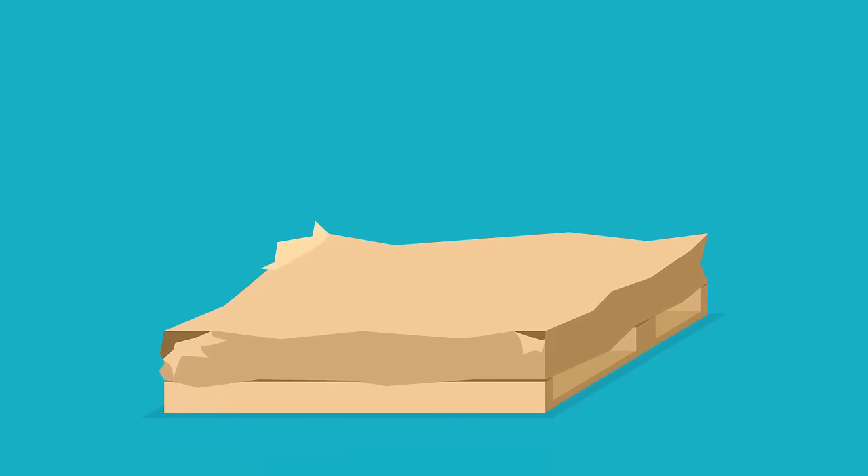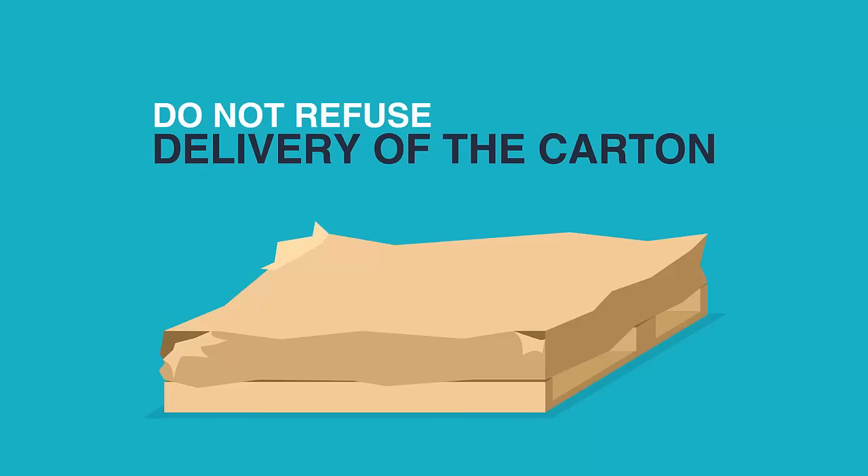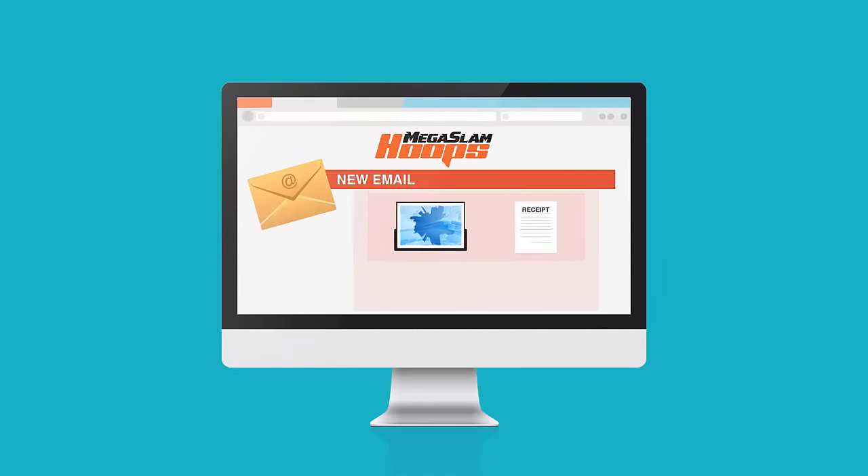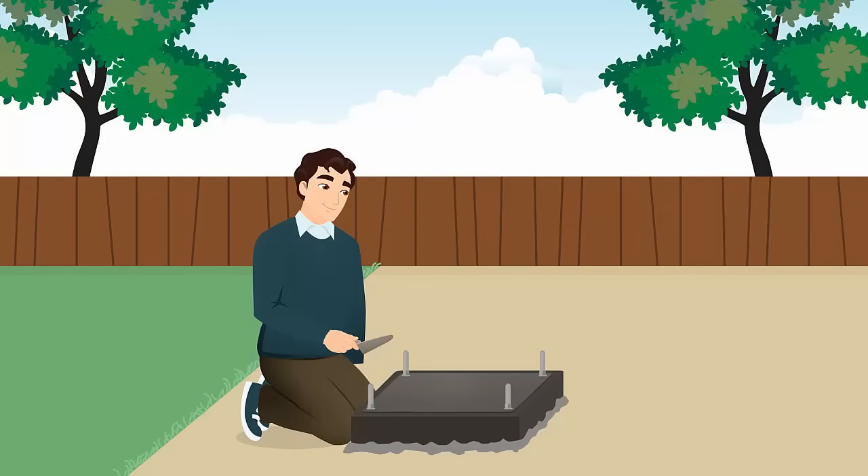It is extremely rare, but if the backboard is shattered, please do not refuse delivery of the carton. There are additional parts inside the box that will still be good and required for system assembly. Please write the following on the delivery receipt: "Backboard shattered at time of delivery." Simply email us the delivery receipt and photos of the damage and we will send a replacement backboard the following business day. In the meantime, you can still set the anchor and allow the concrete to cure while the replacement is on the way.